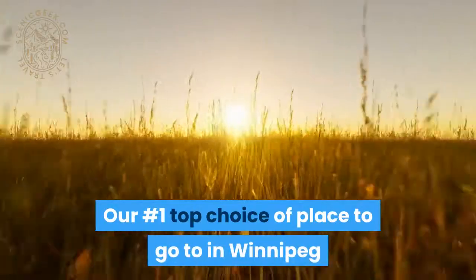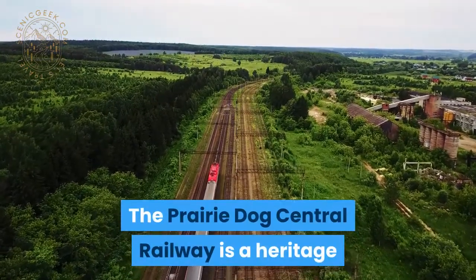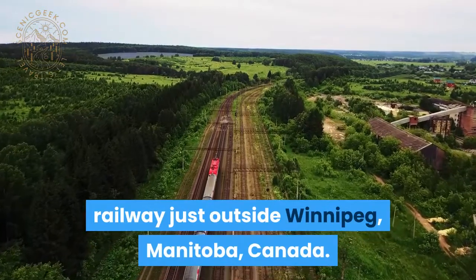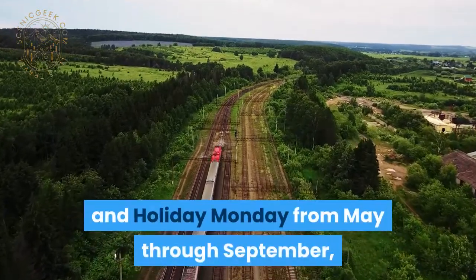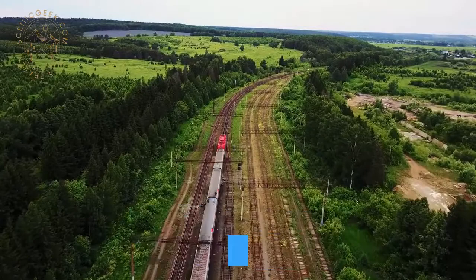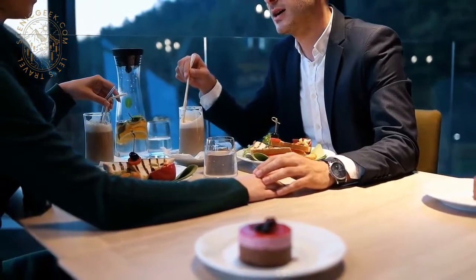Our number 1 top choice or place to go to in Winnipeg, Canada will be the Prairie Dog Central Railway. The Prairie Dog Central Railway is a heritage railway just outside Winnipeg, Manitoba, Canada. Regular trips are every Saturday, Sunday, and holiday Monday from May through September, and last almost 4 hours with one stop in the rural community of Grosse Isle. Special dinner excursions also occur during the season.